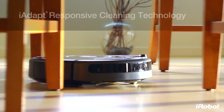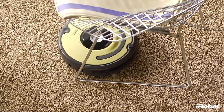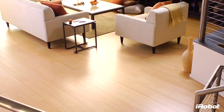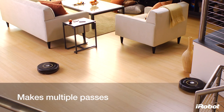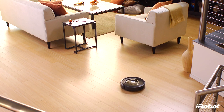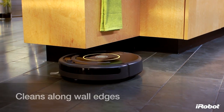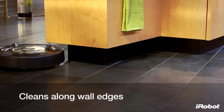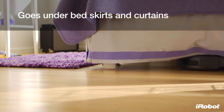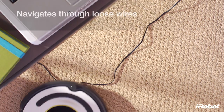With iAdapt responsive cleaning technology — iRobot's advanced system of software and sensors — Roomba chooses from dozens of robotic behaviors more than 60 times per second. Roomba makes multiple passes over every section of your floor, getting under and around furniture and along wall edges, going under bed skirts and curtains, avoiding stairs, and navigating through loose wires.